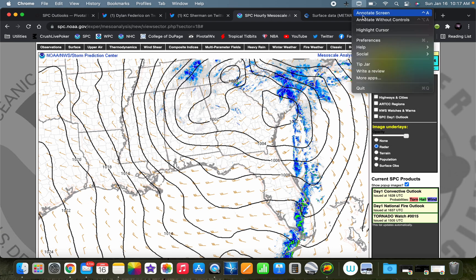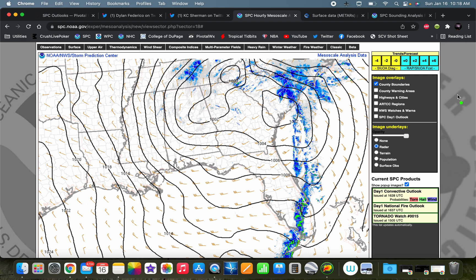Here's our surface map. We have a very broad, multi-center surface low — one center in northern Georgia/far western North Carolina and one in southern South Carolina. The cold front follows that pressure tongue, and this convection is being forced all along this cold front. Even though we have a little more westerly component at 500 millibars, the frontal forcing is producing a squall line instead of discrete supercells.